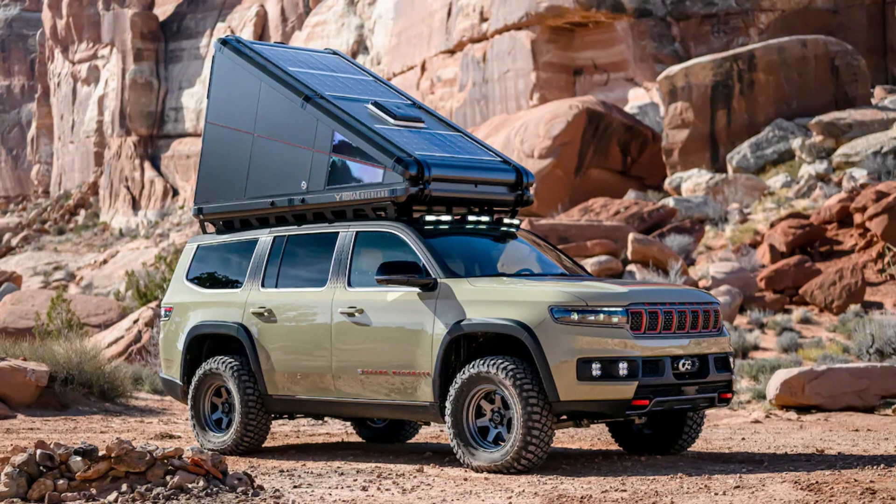Jeep continued its trend of building concept vehicles capable of overland travel and bringing them to the annual Moab Easter Jeep Safari. On past safaris we've seen Jeep Gladiators adorned with backcountry gear, retro Jeeps set up for family camping trips, and even a Jeep Grand Cherokee 4xe shod with meaty tires. For the 2023 Moab event, Jeep outfitted its Grand Wagoneer with a suite of expedition-ready modifications.